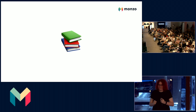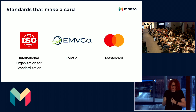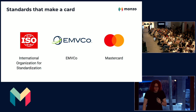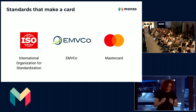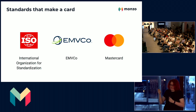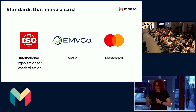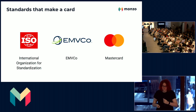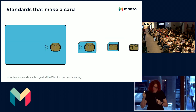Every little thing about your card has been documented somewhere in a manual, probably by one of these three companies: the International Organization for Standardization, EMVCO, and Mastercard. Let's take ISO first. Ever wondered why all credit, debit, and ID cards have the same shape, style, and general look and feel? Well, that's an ISO standard.